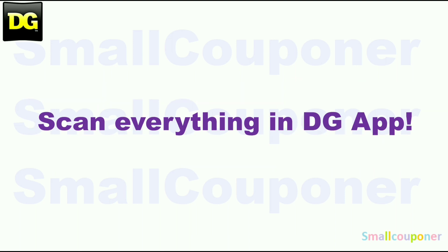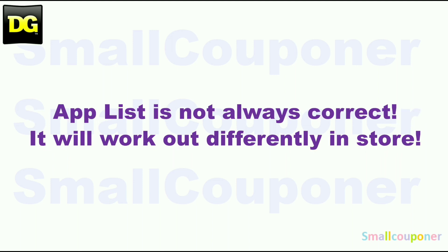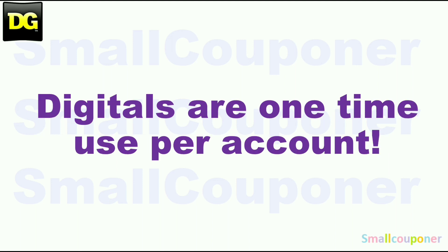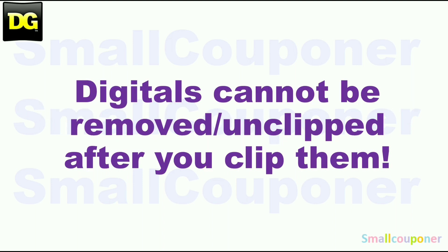Make sure that you scan everything in your cart into the DG app just to make sure that the digitals are still attaching to the products that you are purchasing before you check out at the register. You can also price check in the app. Make sure that you scan the UPC barcode of the product into the app — don't just search for it. The app list is not always correct and it will work out differently in-store. Digitals are one-time use per account. Store pricing may vary from store to store.